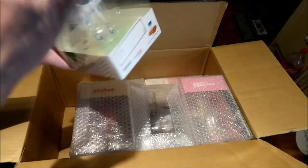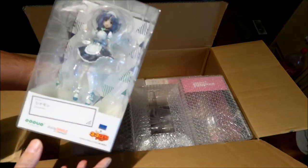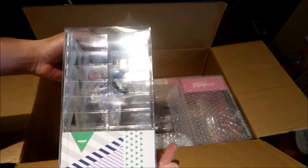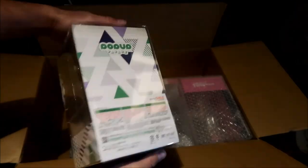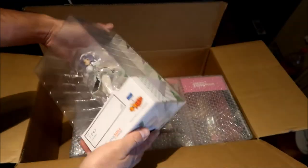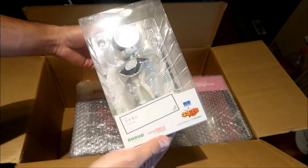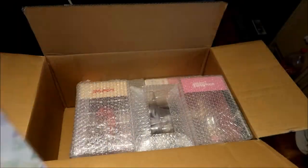Here's another one — this one was right at the corner. This is Cinnamon from Nekopara, Pop Up Parade. It looks like it came in good shape — no damage. Yeah, no damage. These boxes scratch so easily.